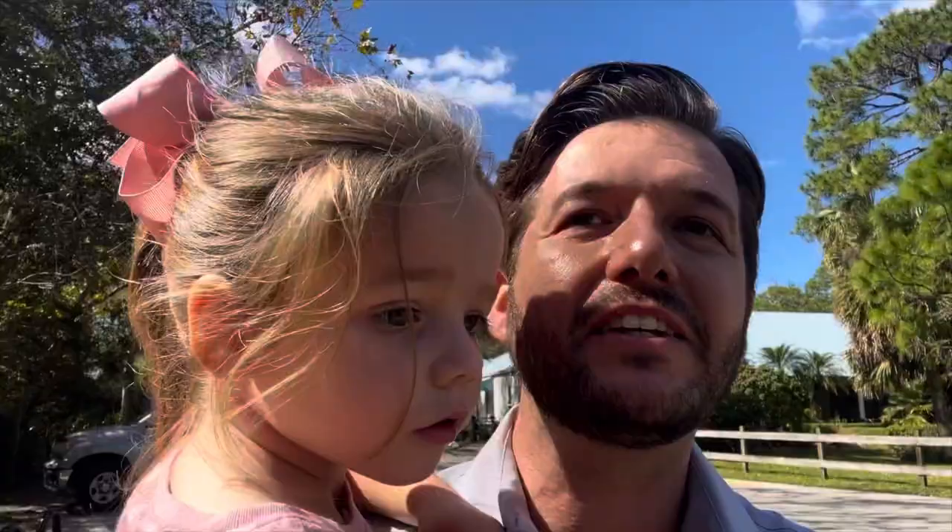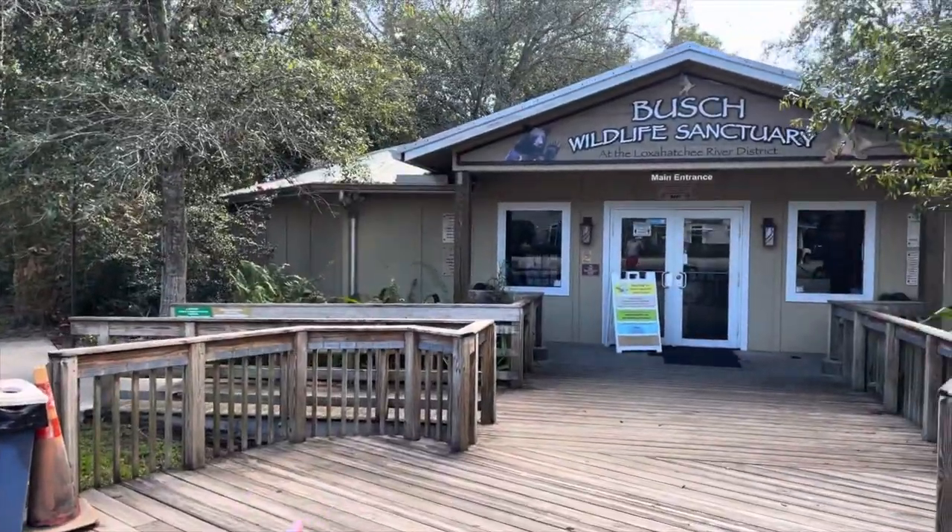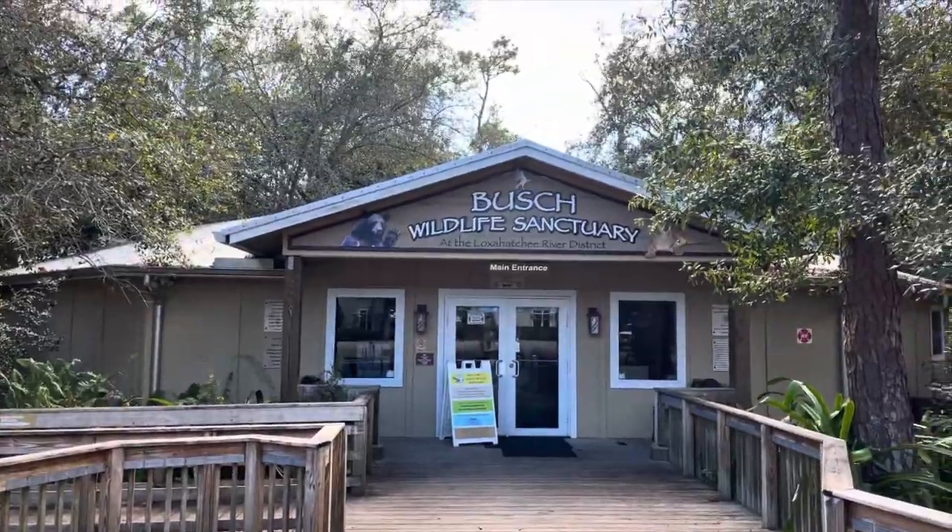Vivian just had a little baby brother — I'll place a link in the description below. This past week has been a little bit crazy, so I felt like Vivian needed a little one-on-one attention. We're out today on a daddy-daughter adventure at the Bush Wildlife Preserve just outside of Jupiter, Florida.